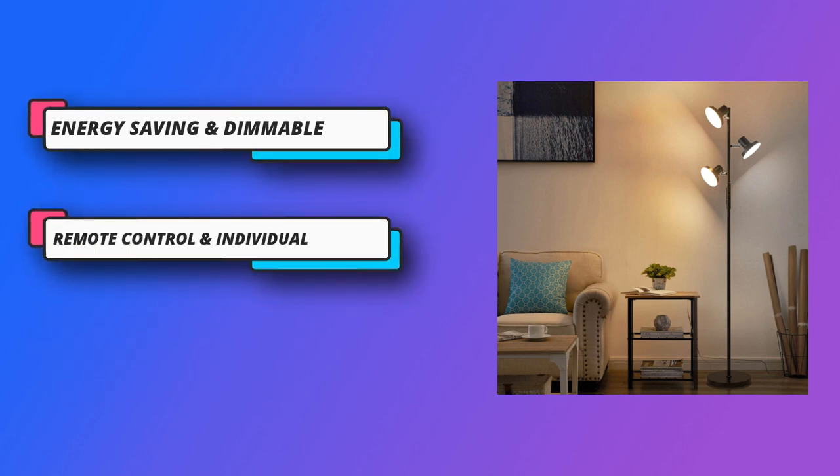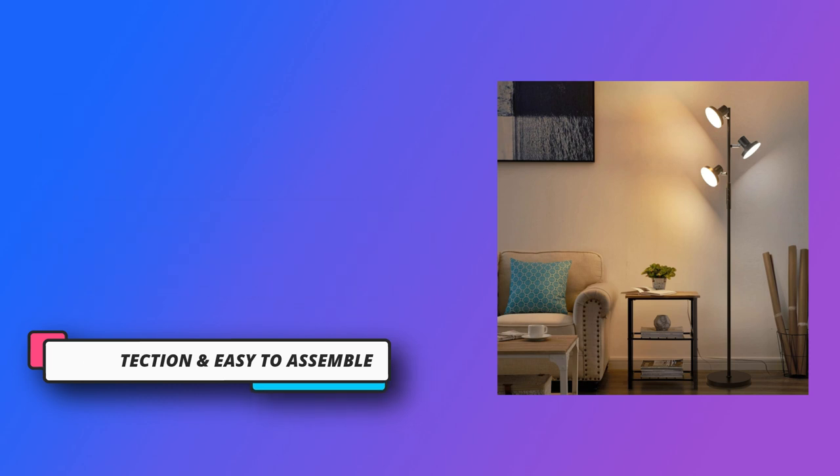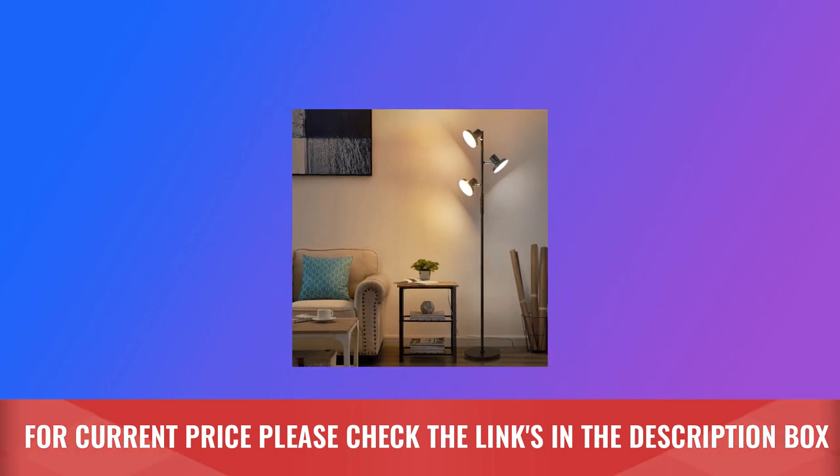This LED floor lamp is dimmable from 10% to 100% brightness, with remote control and individual switch. For current price, please check the links in the description box.